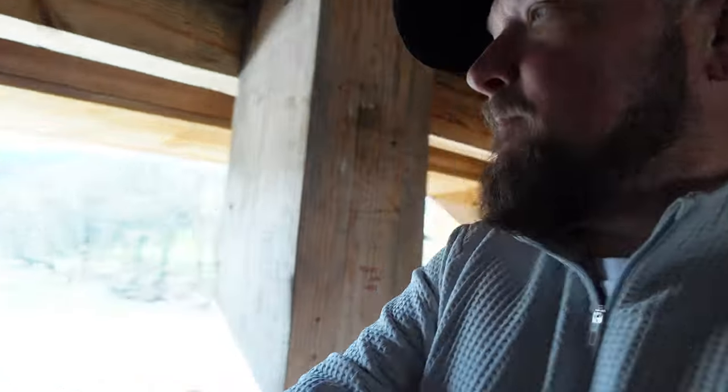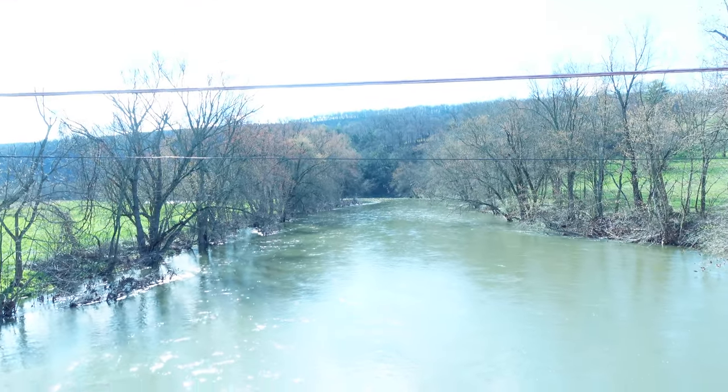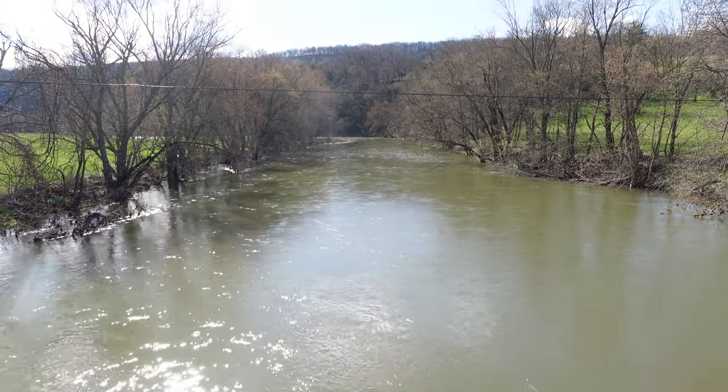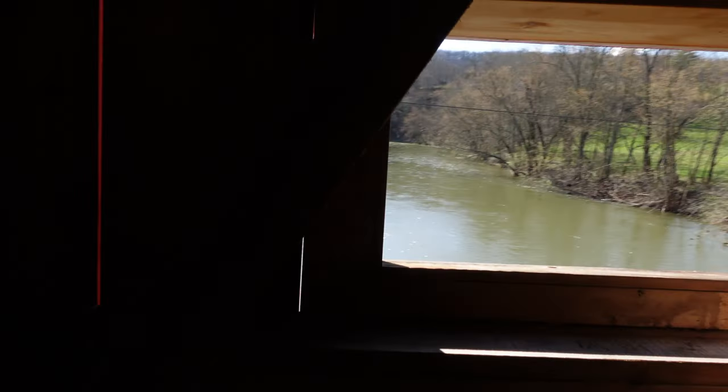Very handsome bridge with a window. Very cool covered bridge — it definitely has been rebuilt recently. It's got all new beams up here.